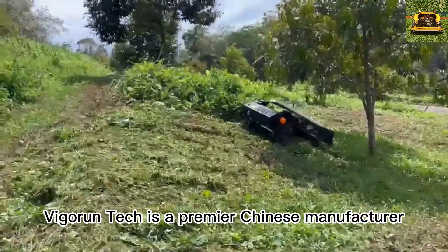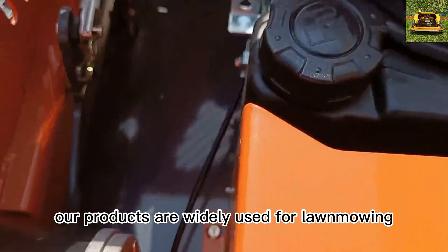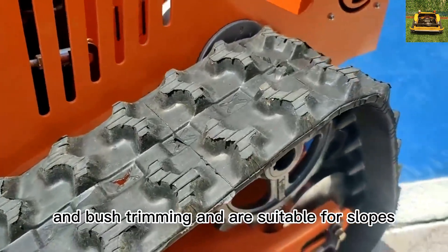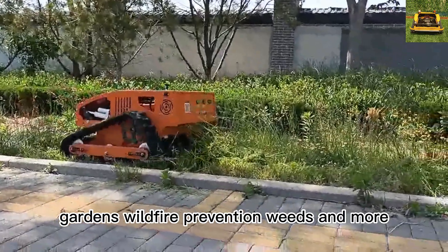Digger Ren Tech is a premier Chinese manufacturer specializing in the design, development, and production of remote-control weed cutters. Our products are widely used for lawn mowing, weed cutting, and bush trimming, and are suitable for slopes, steep inclines, wastelands, roadsides, orchards, gardens, wildfire prevention, weeds, and more.